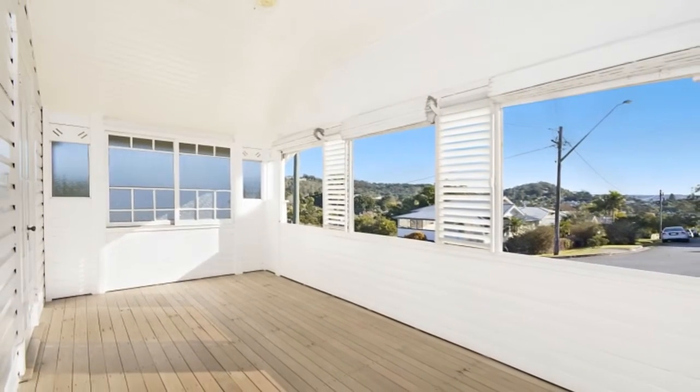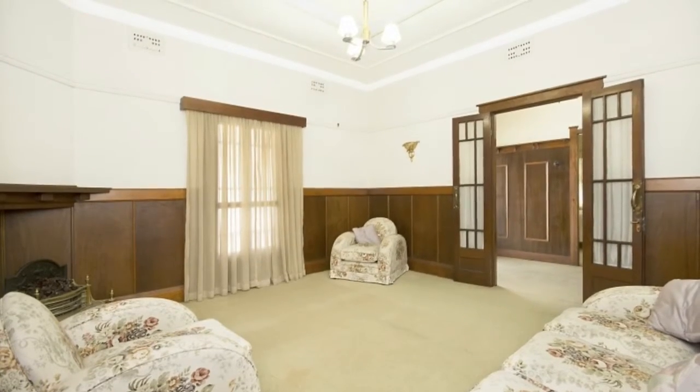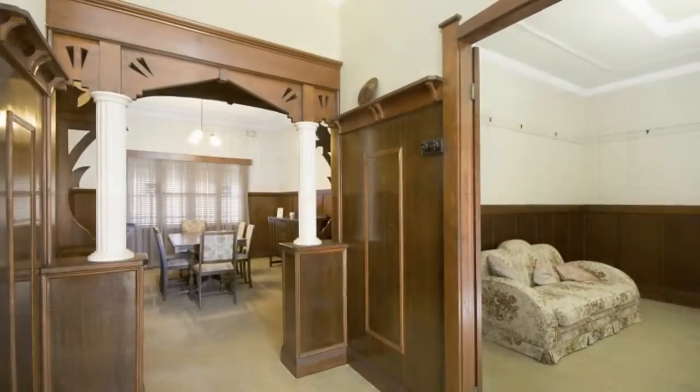Soak up the sun in the bright enclosed veranda. The large, level backyard is also fenced, and there is a single car accommodation attached to the side of the home.